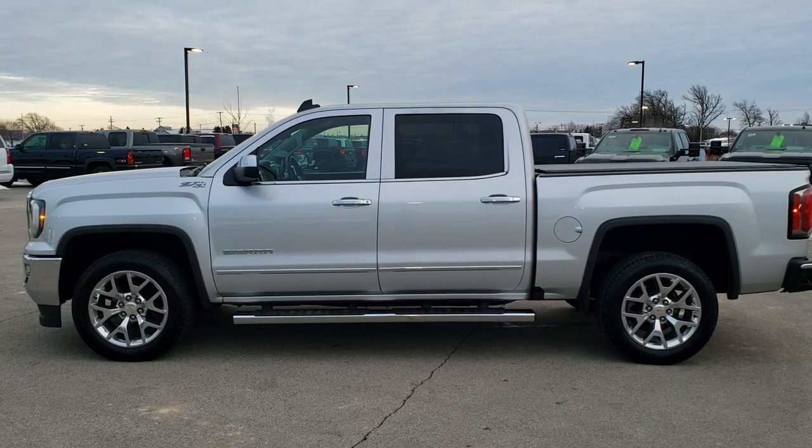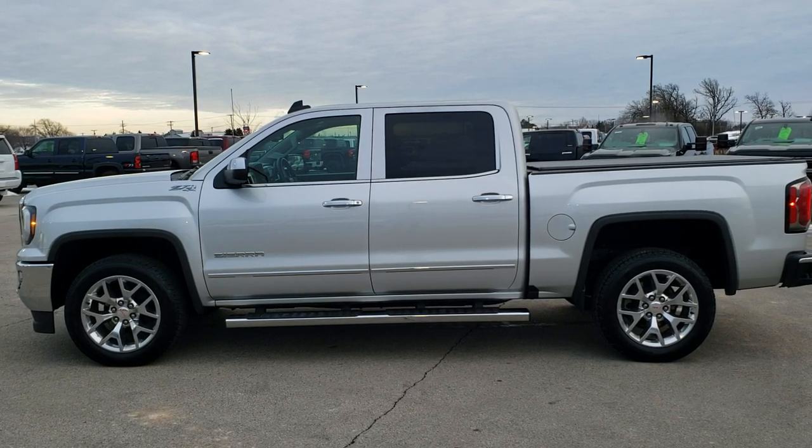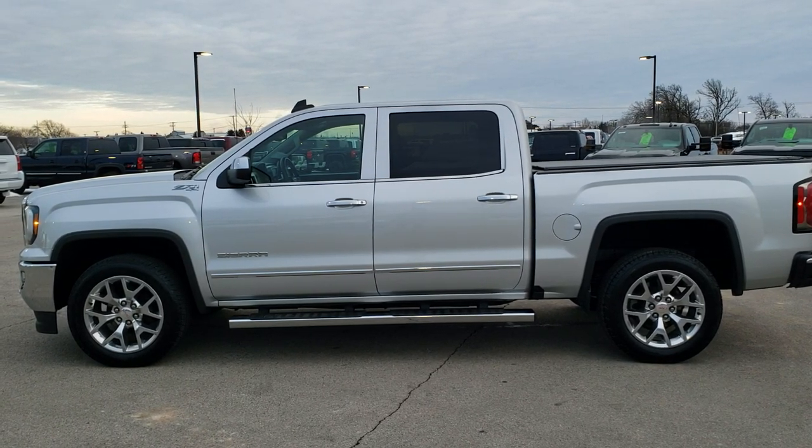We really look forward to helping with this super clean 2017 GMC Sierra 1500 Crew Cab Short Box. I'd hurry because trucks this clean go fast. Thanks again.